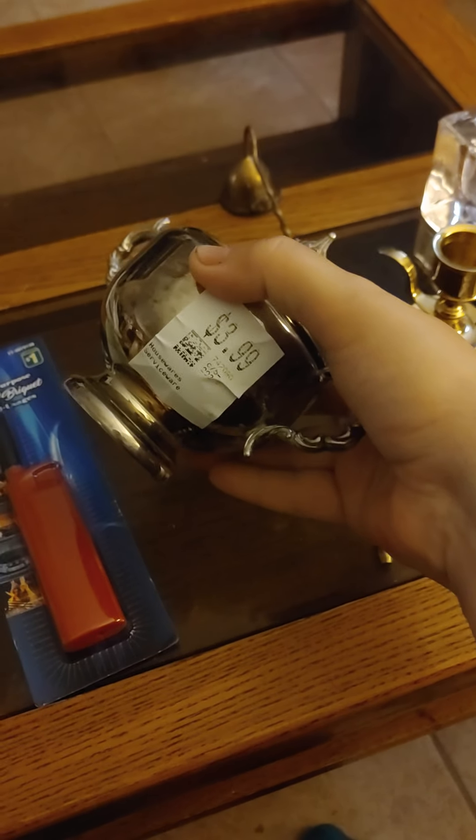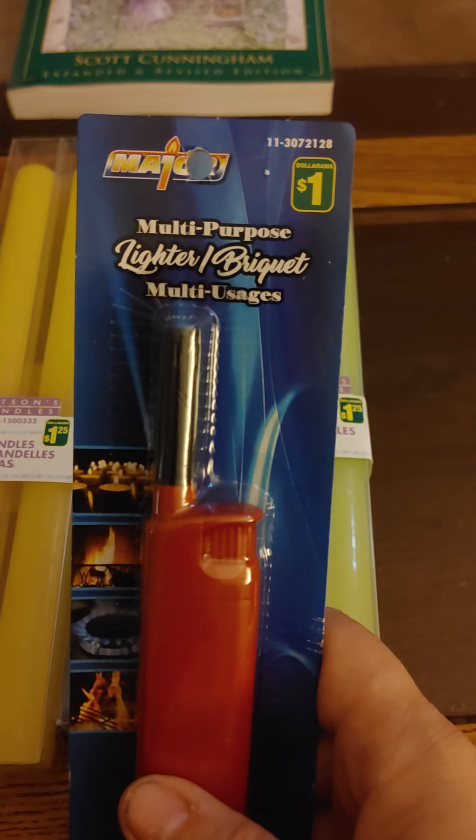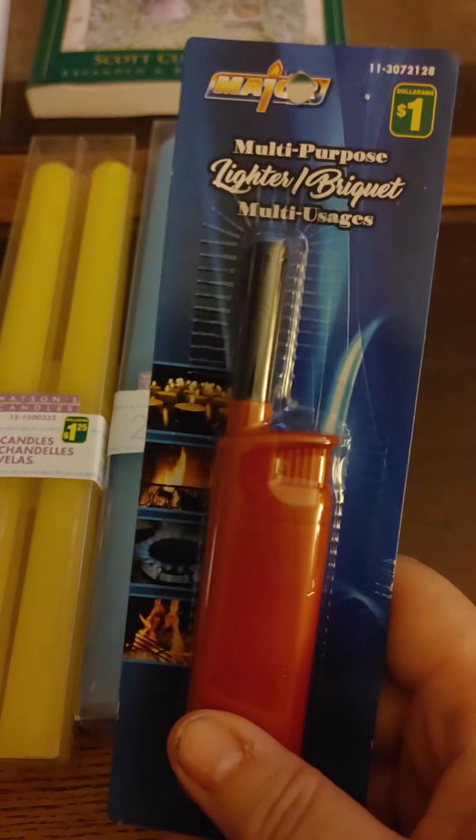That was $3.99. These I got from the dollar store — just some pillar candles in different colors, and I also got a multi-purpose lighter.